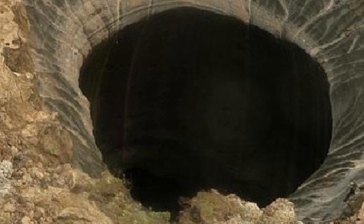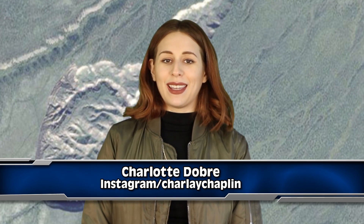A massive hellmouth crater has opened up in Siberia, and it reveals a lost frozen world that's a glimpse into what life used to be like on Earth. I'm going to tell you everything you need to know about this exciting discovery right now on IO. Hey there science potatoes, welcome back to IO, I'm Charlotte, here to give you your daily dose of amazing information. Alright, let's talk about this big hole.